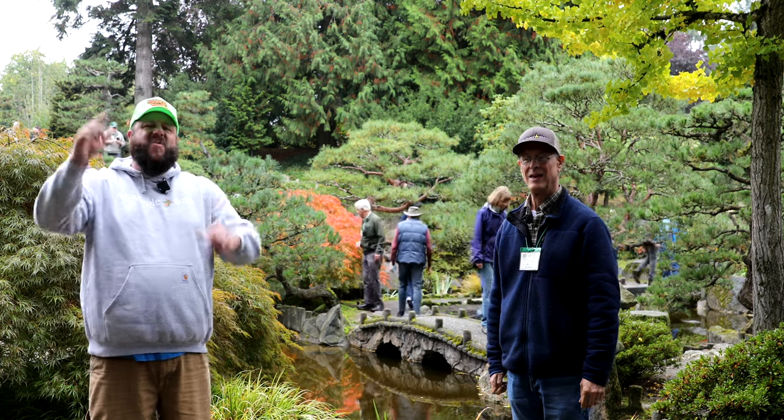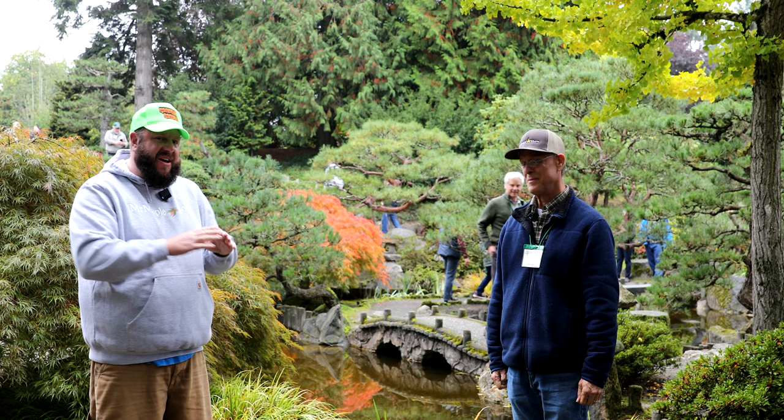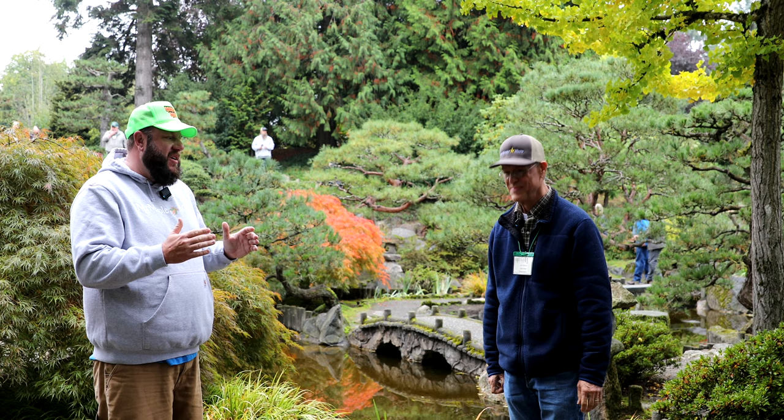Hey guys, welcome to the Mr. Maple Show. We're back today with another top five. I'm Matt. I'm here with Jeff Wilson. We just toured your garden with the North American Maple Society yesterday. We had to get him in here for a top five Japanese maples. Jeff, you ready to talk a little bit about maples today?